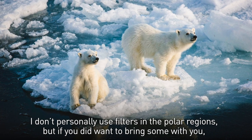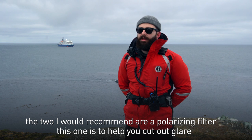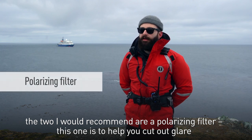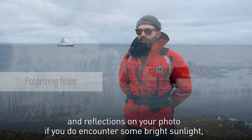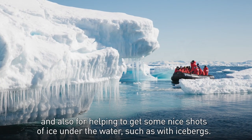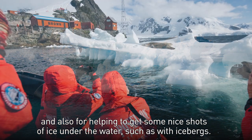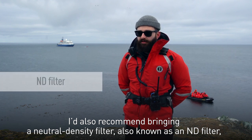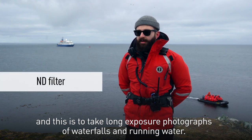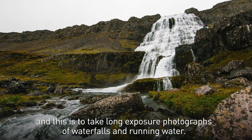I don't personally use filters in the polar regions, but if you did want to bring some, the two I would recommend are a polarizing filter — to help cut out glare and reflections if you encounter bright sunlight, and also for getting nice shots of ice under the water such as with icebergs — and a neutral density filter, also known as an ND filter, for taking long exposure photographs of waterfalls and running water.